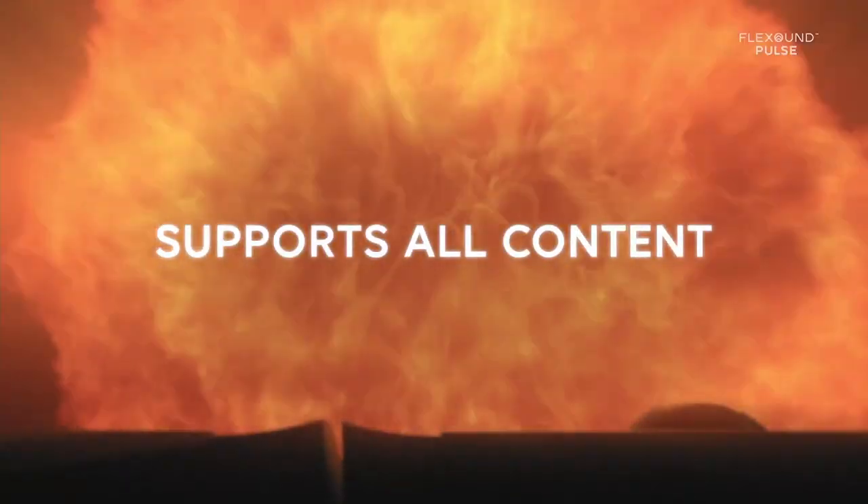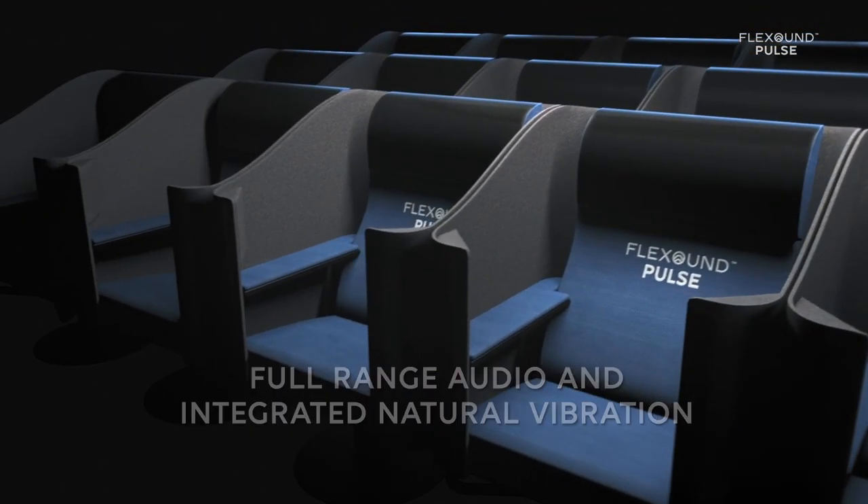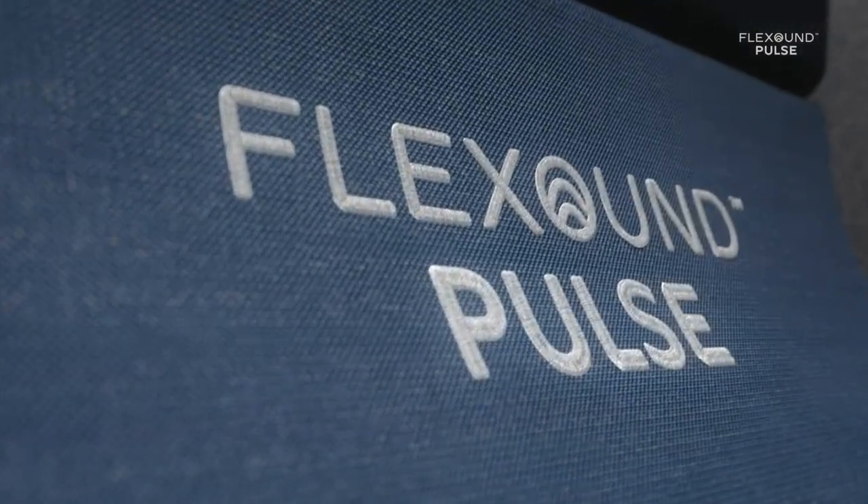Flexon Pulse supports all content, delivering full-range audio and integrated natural vibration in a safe personal sound zone. Flexon Pulse is designed and engineered in Finland.